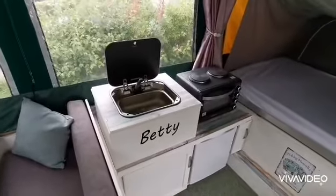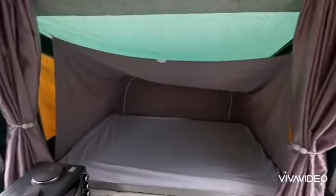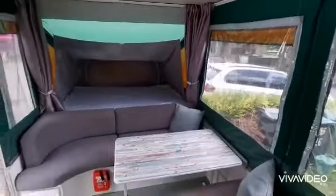Kitchen all made, with Betty's sticker just to remind us of the name of this little camper. And the other pod.